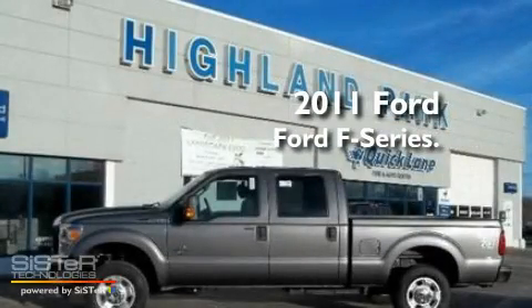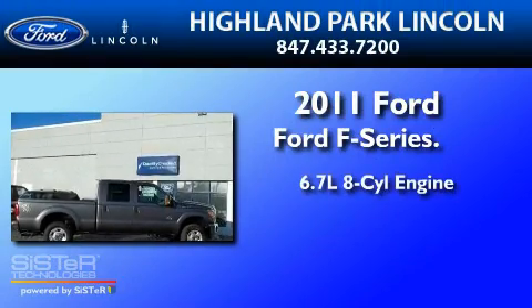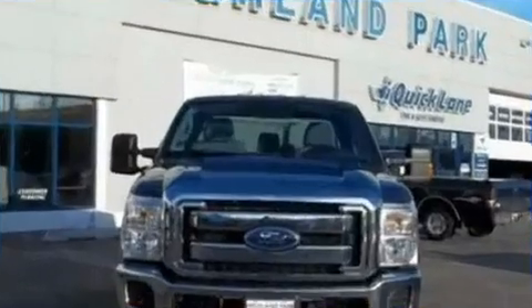This is a brand-new 2011 Ford F-250. It has a 6.7-liter, 8-cylinder engine, a 6-speed automatic transmission, and 4-wheel drive.